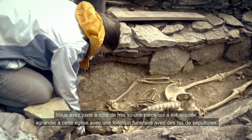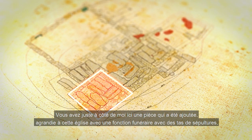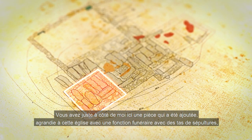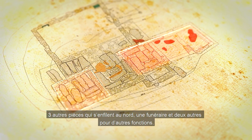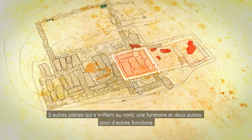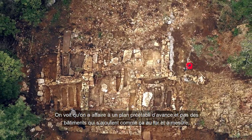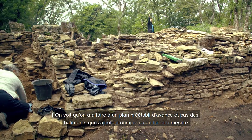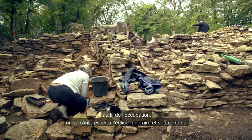Vous avez juste à côté de moi ici une pièce qui a été ajoutée, agrandie à cette église, avec une fonction funéraire, avec des tas de sépultures. Trois autres pièces qui s'enfilent au nord, une funéraire et deux autres pour d'autres fonctions. On voit qu'on a affaire à un plan préétabli d'avance, et pas des bâtiments qui s'ajoutent comme ça au fur et à mesure, au fil de l'occupation.